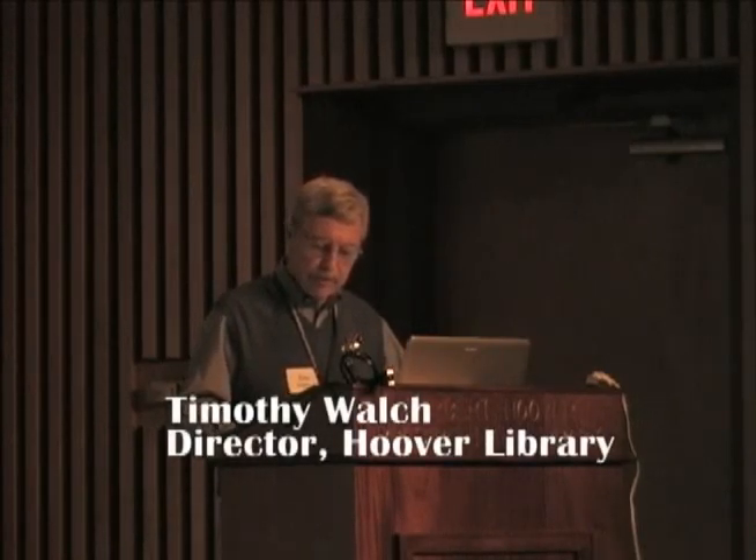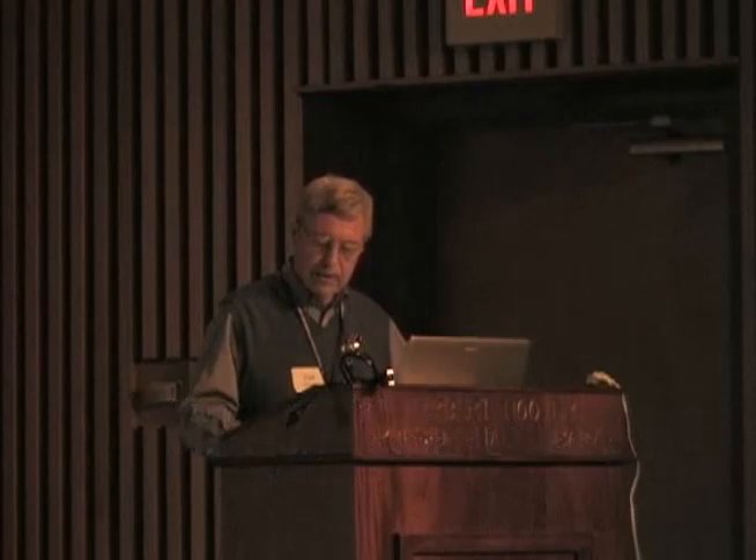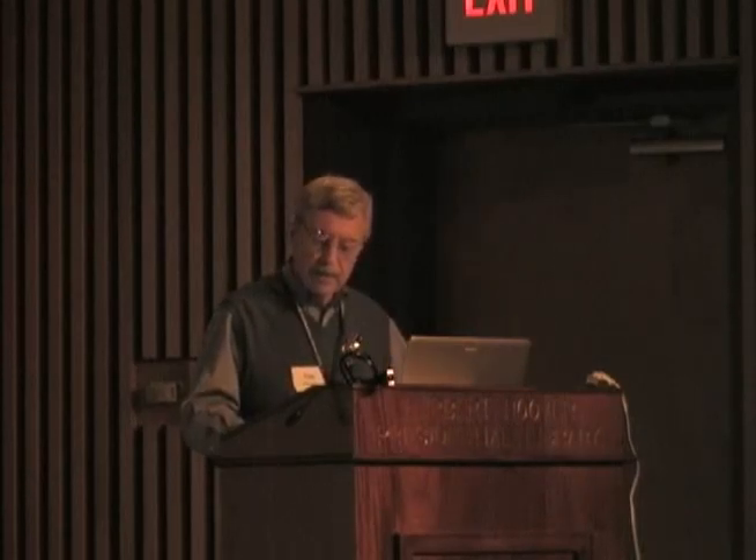Our speaker this evening is Nancy Futsenreuter, who has collected quilts for over 20 years. She chooses quilts because of their workmanship, the fabrics, the colors, the patterns used, their general condition, and their history and age. Nancy always says about quilts, the older the better.